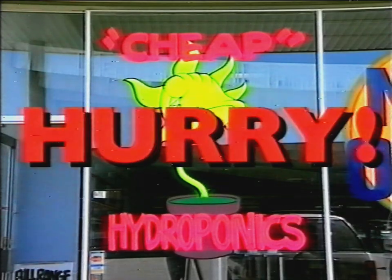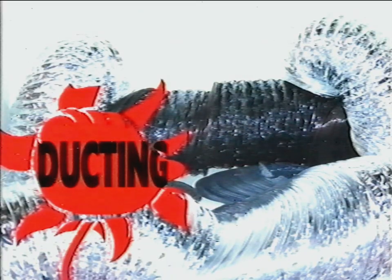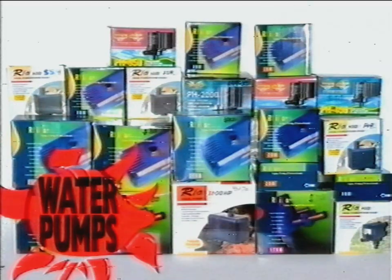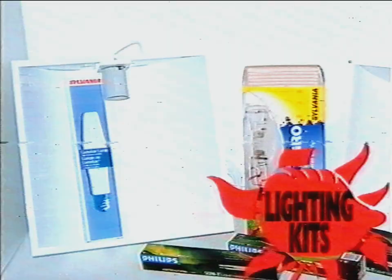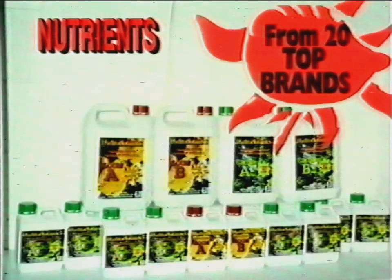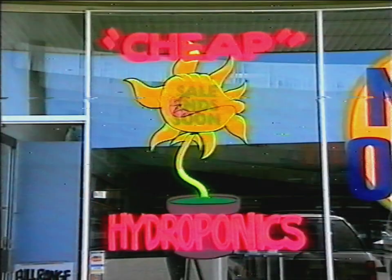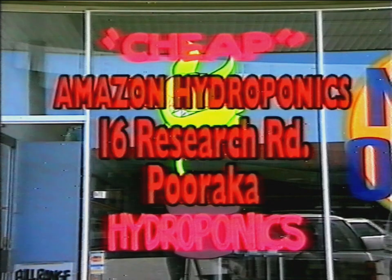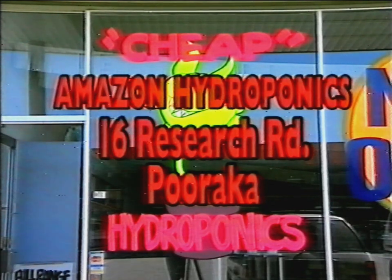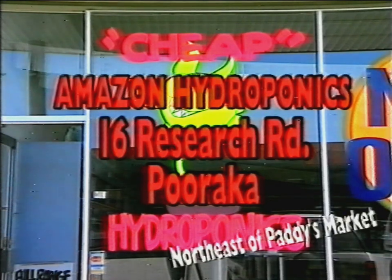Hurry, hurry, hurry! Amazon Hydroponics are having a mammoth hydroponic sale. Prices slashed on ducting, fans, water pumps, air pumps, heaters, lighting kits and lots of nutrients from 20 top brands. All drastically reduced. But hurry, sale ends soon. Amazon Hydroponics, 16 Research Road, Paraka — that's Amazon Hydroponics, 16 Research Road, Paraka, northeast of Paddy's Market.